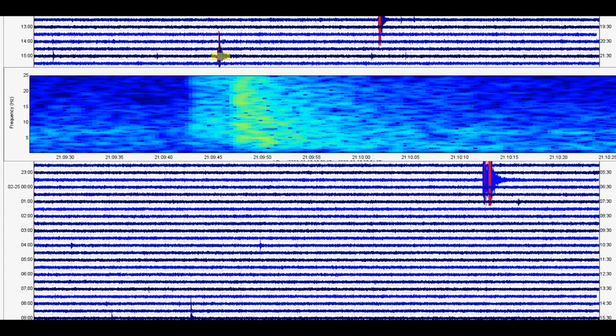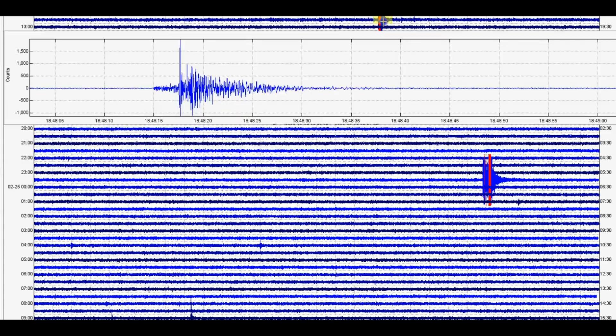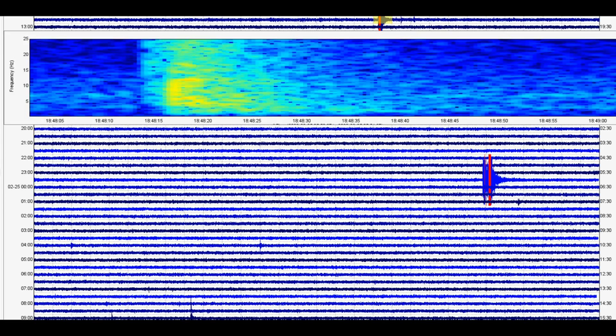Then we got 2109 — we'll look at its signature. And then we got another one on the 24th at 18:48. There's its signature. We got a little hot spot there. I wish I could make this bigger. And we'll come up and look at the other stuff that was going on.